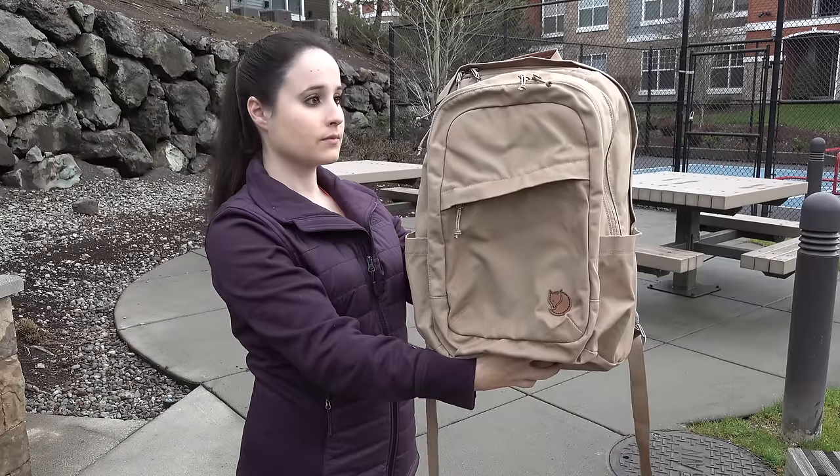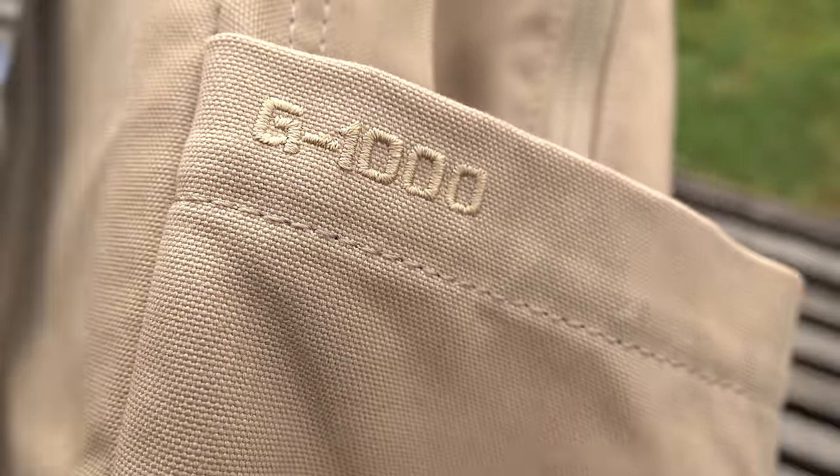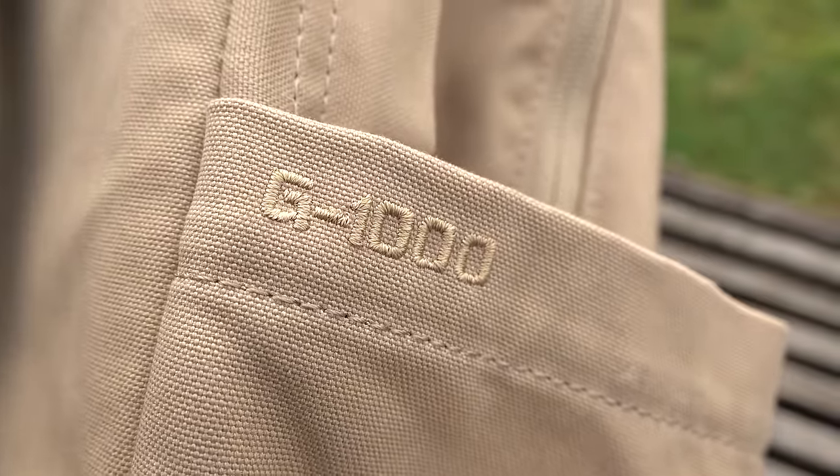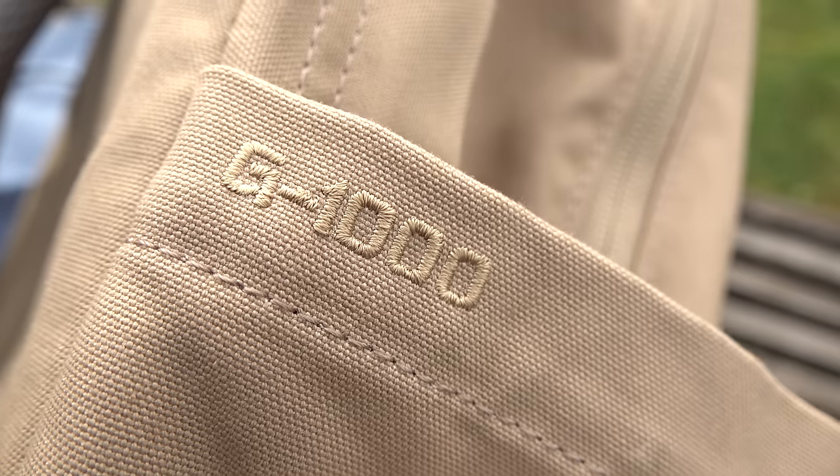The backpack is made from a super durable G1000 fabric and has a mix of beeswax and paraffin wax melted into the fabric to keep it water resistant, which is really important to me since I live in the Pacific Northwest where it rains almost eternally.